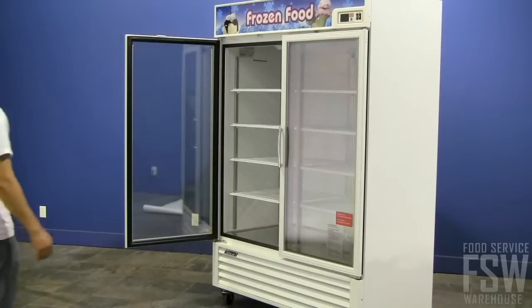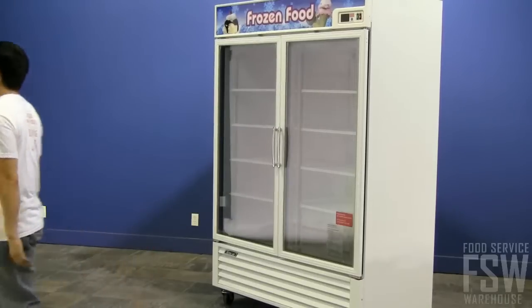Transparent, three-pane heated glass is used in the doors. The doors swing open and have self-closing and stay-open functionality.